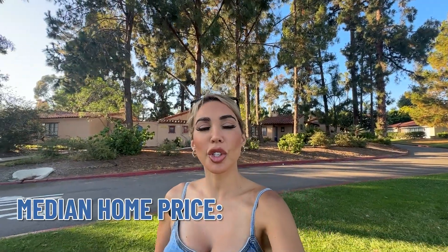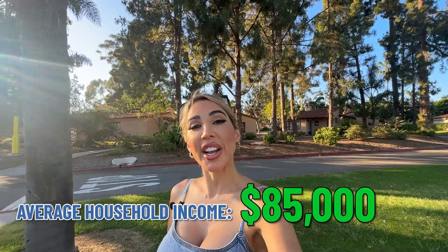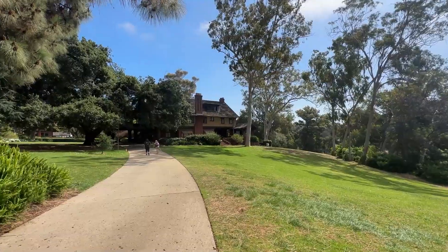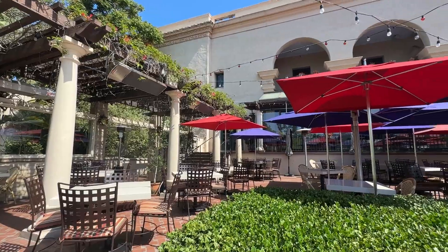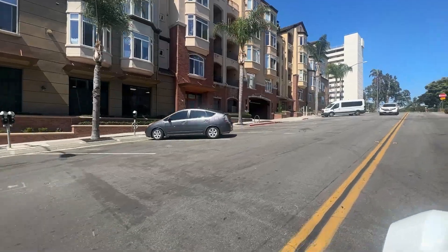The median home price in Bankers Hill is around $900,000 and the average household income is around $85,000. There's a wide range of things to do here — Balboa Park has museums, the zoo right next door, theaters, hiking and biking trails, and walking tours where you can explore the historic architecture and scenic views. There are also numerous boutiques and shops, and the airport is right down the street.